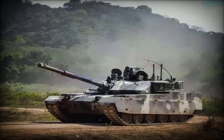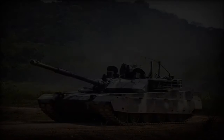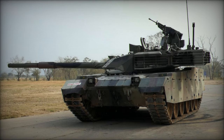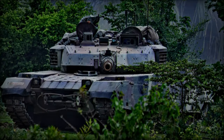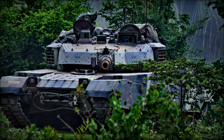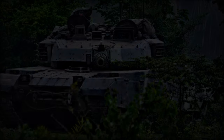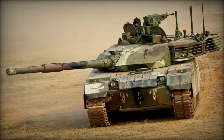Publicly unveiled in 2012, the first images of the MBT-3000 emerged in 2013, and there were indications that it was proposed to Pakistan as the Al-Khalid MK.2. Thailand procured an initial batch of 28 VT-4 tanks — another designation for the MBT-3000 — in 2016, with deliveries slated for completion between 2016 and 2018. Future orders from Thailand could potentially increase to 150 units.